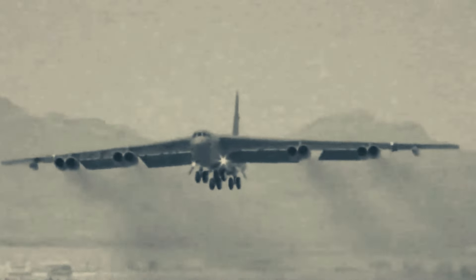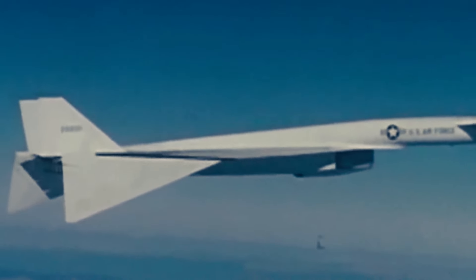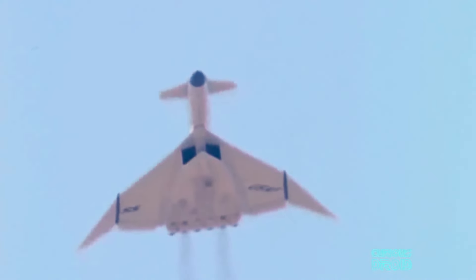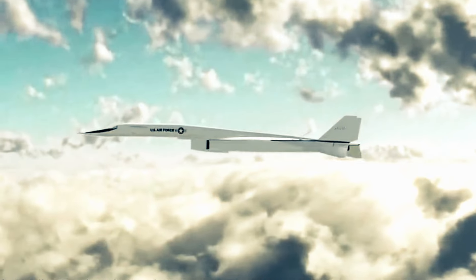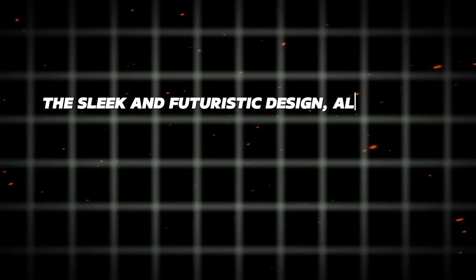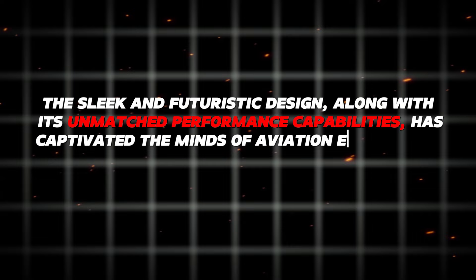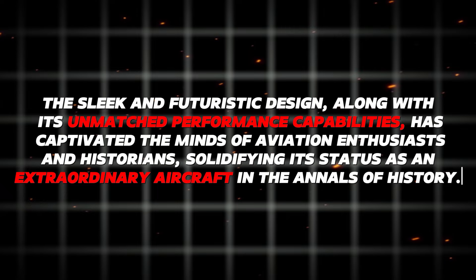Despite its limited time in service, the XB-70 Valkyrie made a significant impact on the world of aviation, leaving behind a legacy of groundbreaking innovation and technological progress. Technologies deployed during the XB-70 program influenced the development of supersonic transport aircraft and advanced military platforms. Its sleek and futuristic design, along with its unmatched performance capabilities, captivated aviation enthusiasts and historians, solidifying its status as an extraordinary aircraft in the annals of history.